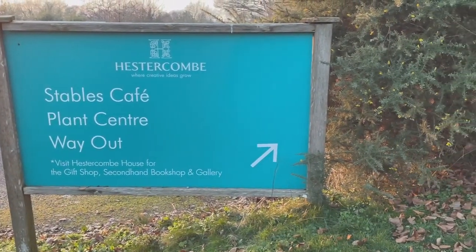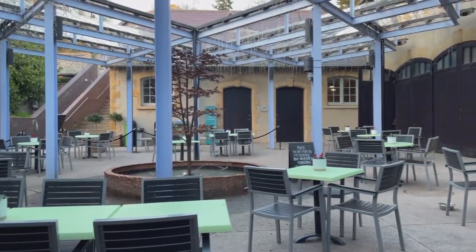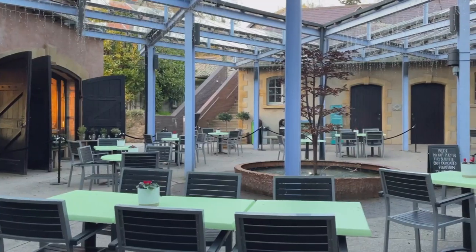The Stables Cafe and Restaurant is renowned for its excellent food and I will be trying it out on another occasion.